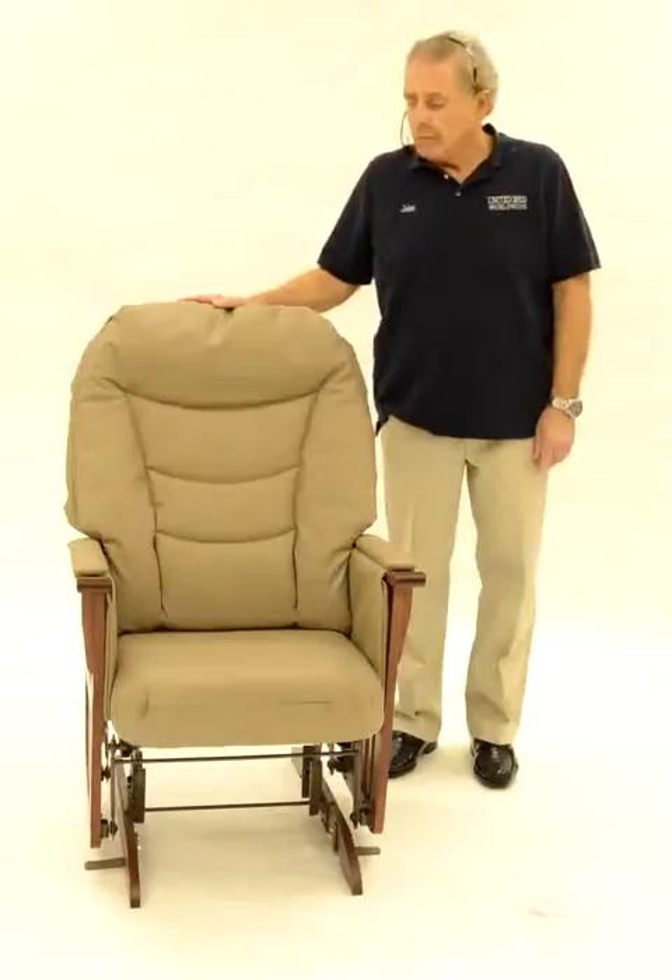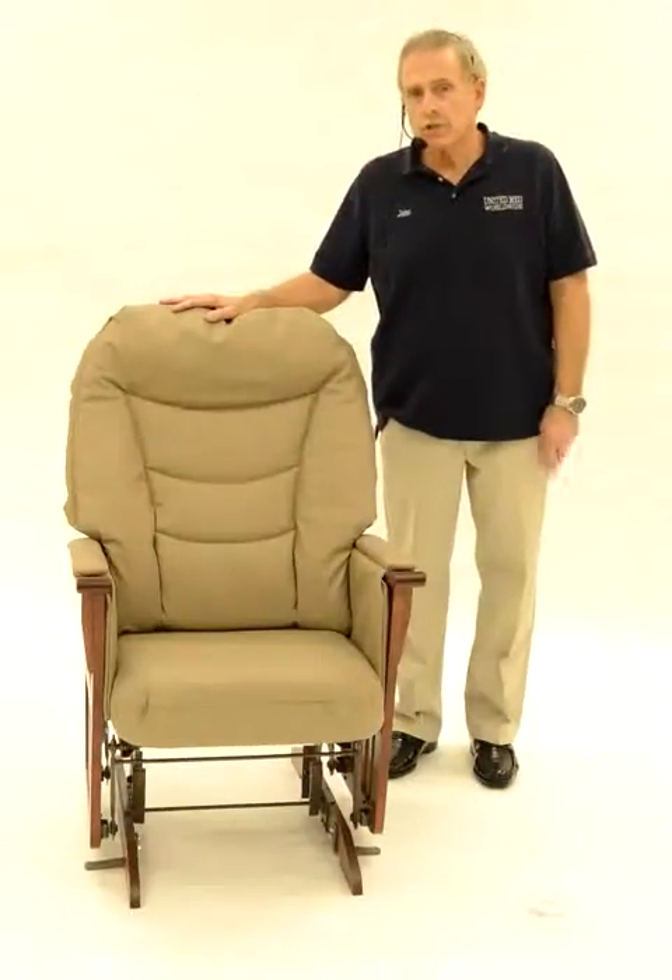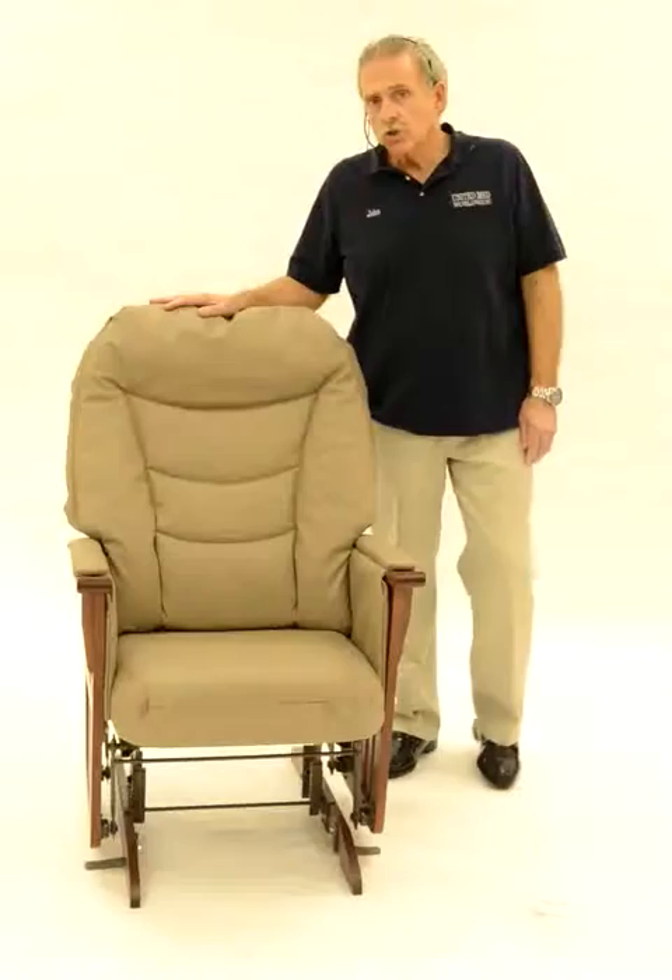Hi, my name is John Gillen and I'm from United Med Worldwide. We're here today to demonstrate the Optimum Theraglide locking glider chair — the only chair on the market to do so. This particular chair helps the resident when they go to sit in the chair: they sit down, lean back, and the chair automatically glides back and forth.